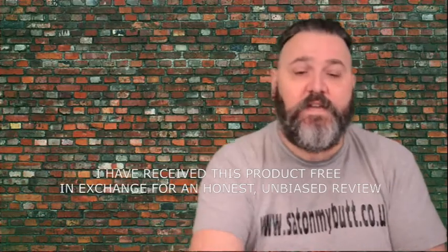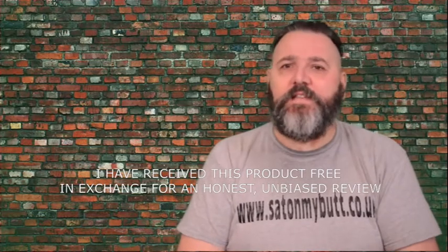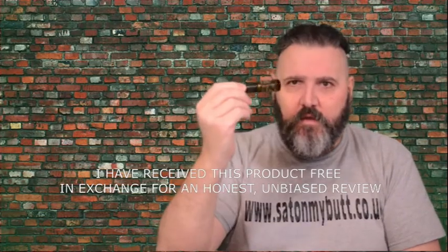Hello and welcome to the Sat on My Butt channel for the review of the Bedfordshire Beard Co Winter Spice limited edition beard oil. Yes, another limited edition winter scent — all rightly so, after all it is the right time of year for it.